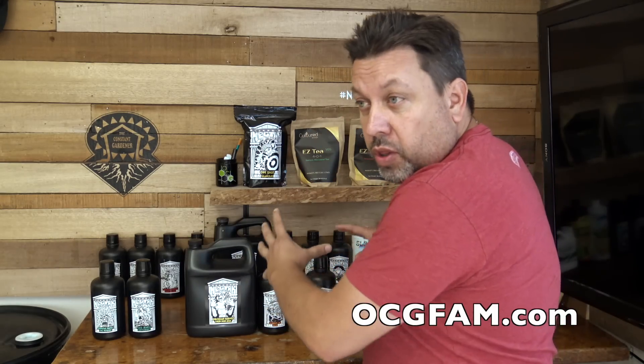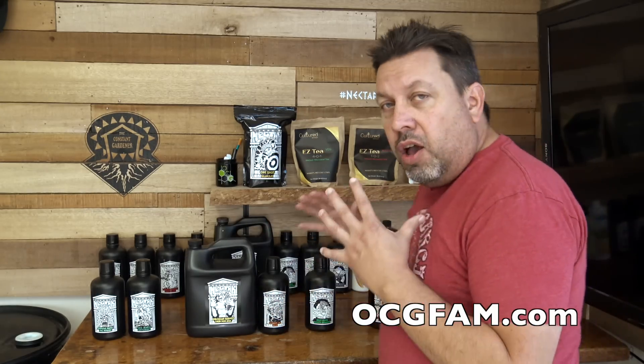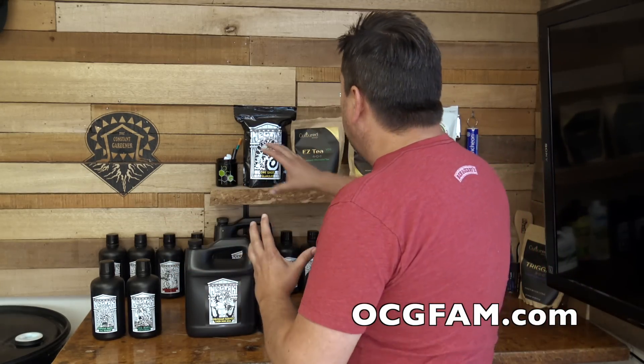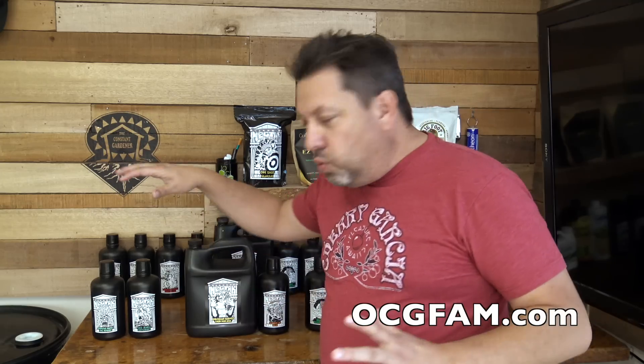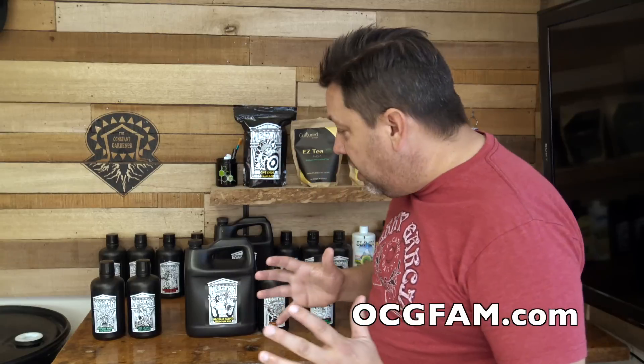It's Friday. We're rounding out the week and rounding out our comprehensive feeding regimen. We've got a lot more to do with this, but today is the day we finish up with the basics of Nectar — what you need to have a comprehensive feed. Let's recap: Medusa's Magic, Gaia Mania — a veg and a bloom all in one kind of thing.